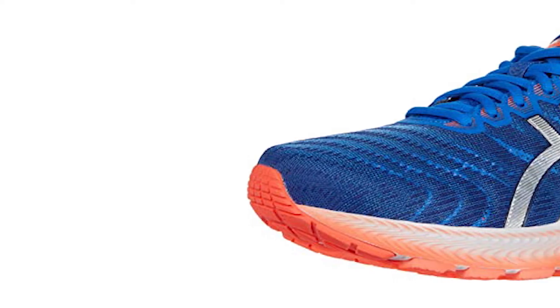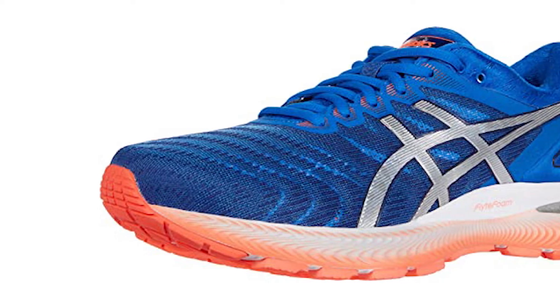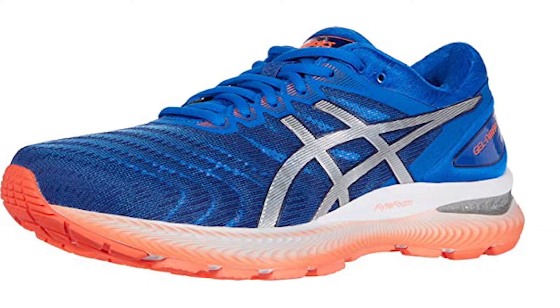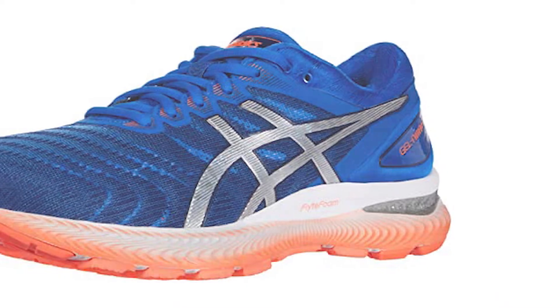The shoe is available in sizes 5 through 12 in regular, wide, and extra wide widths. Colors come in black, black knit and white, and for those that love bold colors, orange pop, black and safety yellow, black, among other playful shades.